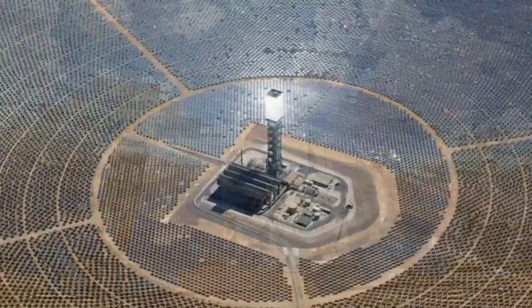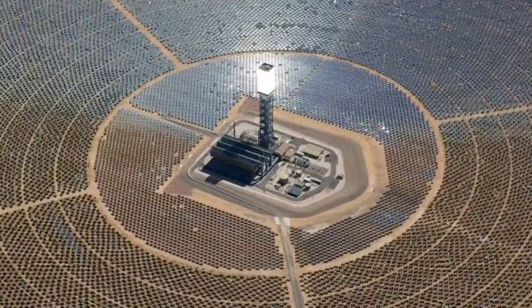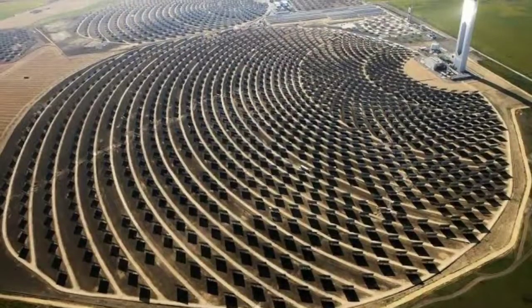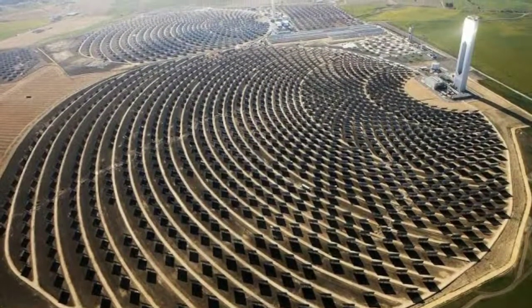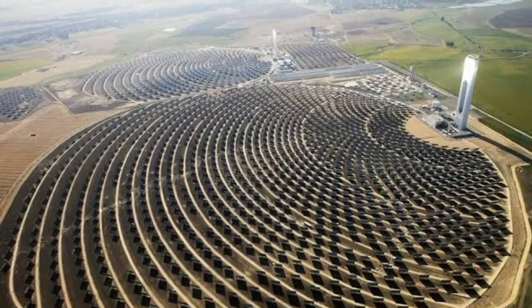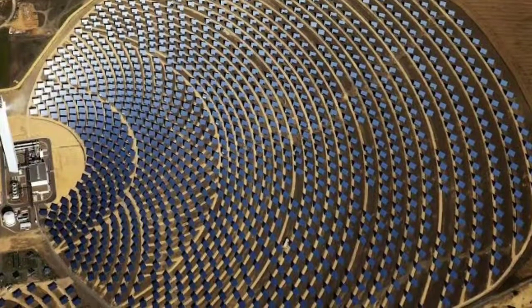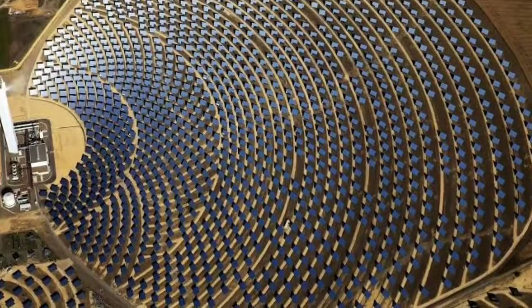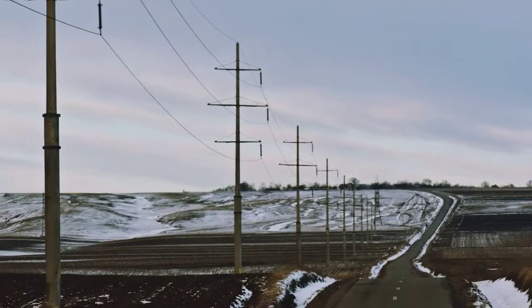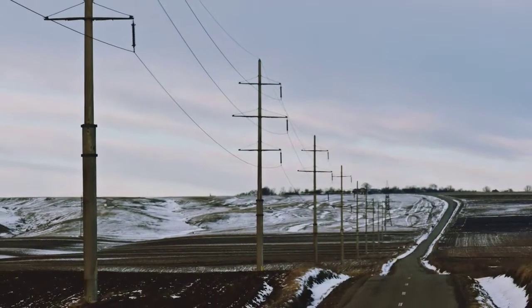The California Mojave Desert is home to power plants that use parabolic troughs as well as solar towers. Various countries, such as Spain, Morocco, and Israel, are building or planning to build solar thermal power plants as well. Some say it's quite feasible to install a system of transmission lines that would carry high voltage direct current long distances.